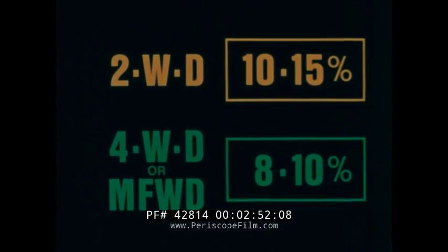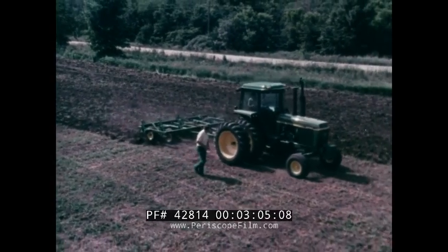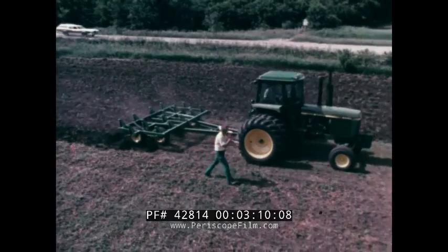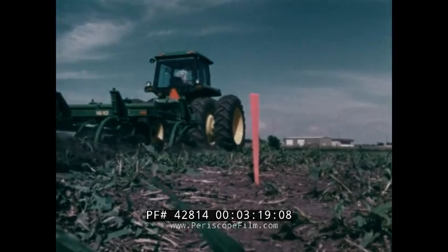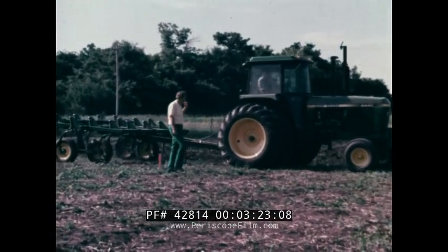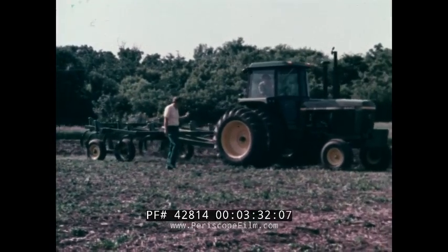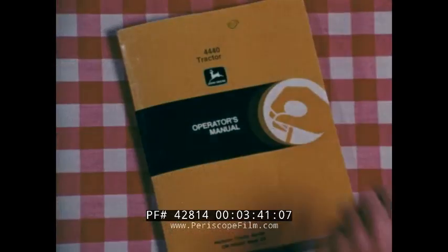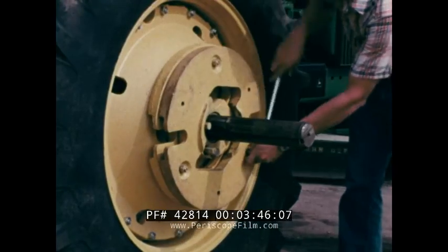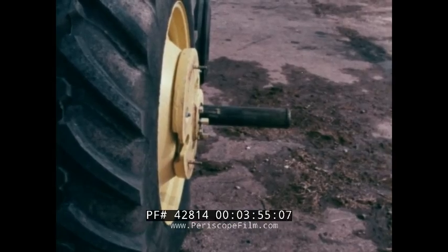These percentages will yield maximum productivity and maximum fuel efficiency. Checking your tractor's slippage isn't hard. Chuck a tire, then with the tractor under full load running in the right field gear, mark off the distance covered by ten revolutions of the wheel. With the implement raised, count how many revolutions cover the same distance. You should be able to do it in eight and a half to nine revolutions, which is ten to fifteen percent slippage. This simple test is described in your John Deere operator's manual.